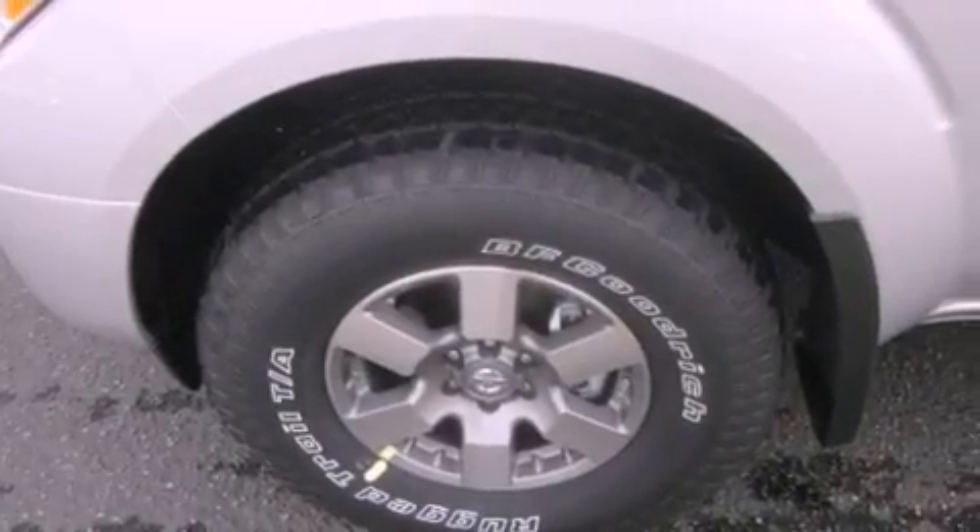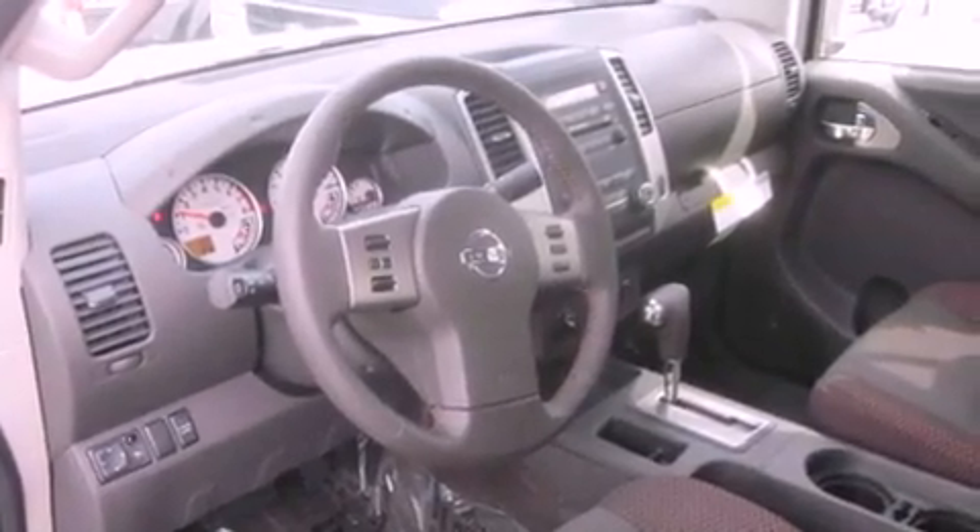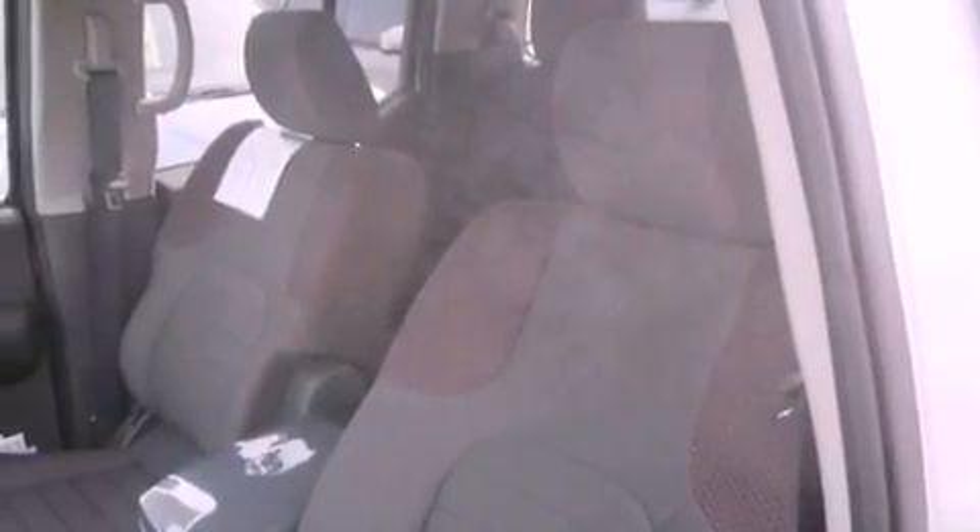All of the following features are included: alloy wheels, steering wheel mounted controls, a CD player, a leather-wrapped steering wheel, a traction control system, an anti-lock braking system, and cruise control.